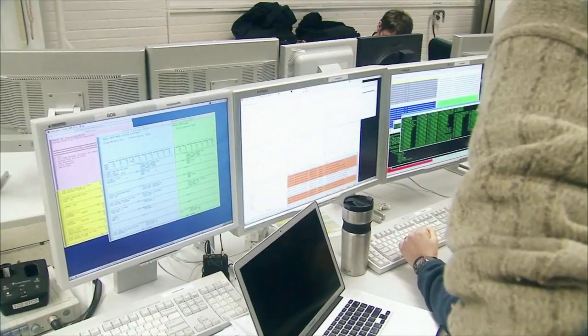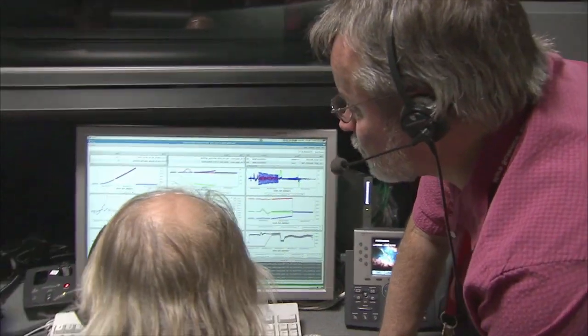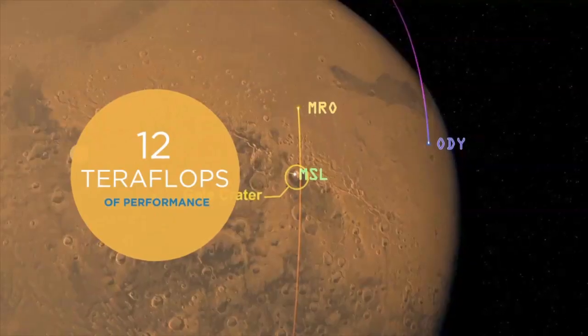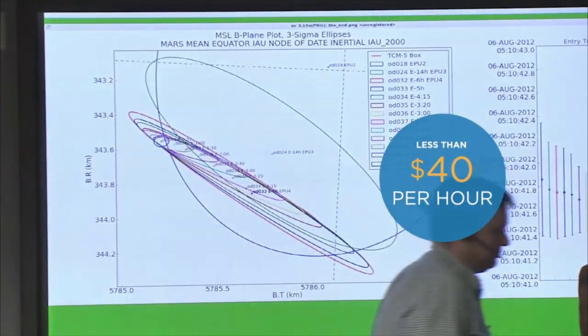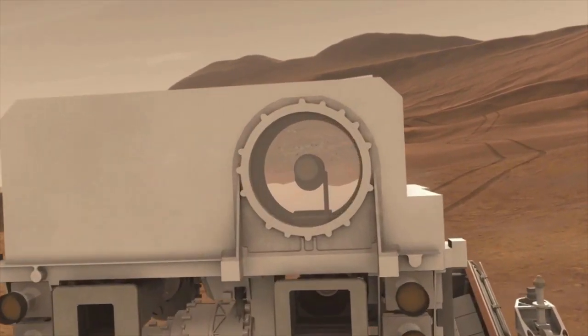When they can speed up the analysis of the data, it leaves more time for science. That's why the team uses Amazon Web Services to spin up hundreds of Intel Xeon E5 processors when they're needed. With the scale and performance of this on-demand computational cluster, NASA JPL engineers are able to drive 12 teraflops of performance for less than $40 an hour.